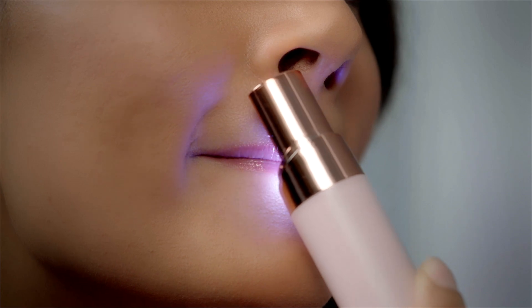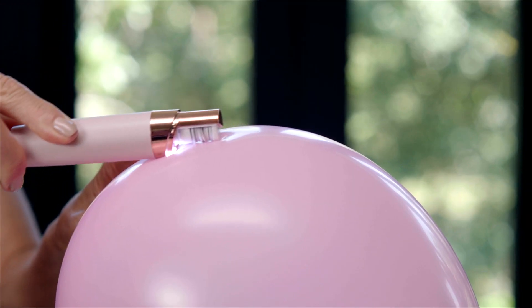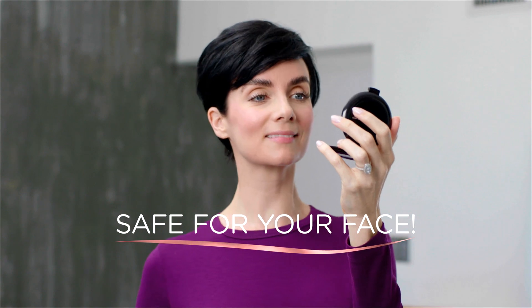With an 18-karat gold-plated head that's gentle on all skin types and tones, it's perfect for all ages. Because it's bladeless, it avoids razor burn. To show you just how gentle it is, it won't even pop this balloon — so you can trust that it's safe for your face.